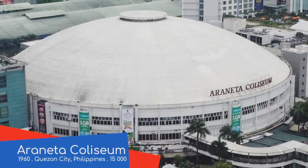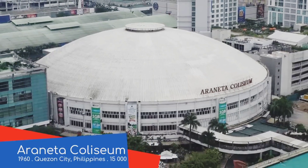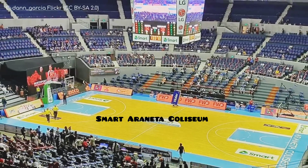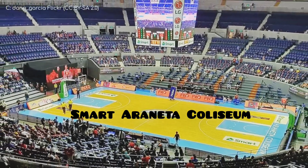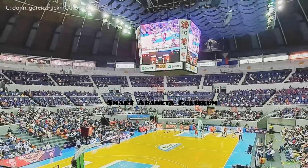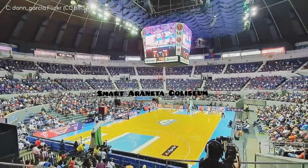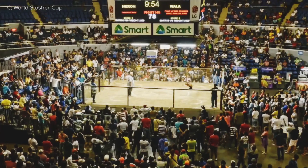Araneta Coliseum is also known as the Big Dome — and you'll never guess the reason why. It's because it's a dome that's rather large. Inside we have a circular seating layout, which is indicative of its age. It was opened in 1960 and at the time was one of the world's premier indoor arenas. A more recent addition is this rather large video board, also known as the Big Cube. They keep their nicknames simple. You might be a little surprised to hear that this place regularly hosts cockfighting.